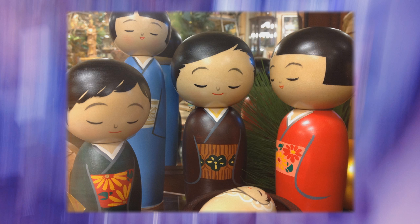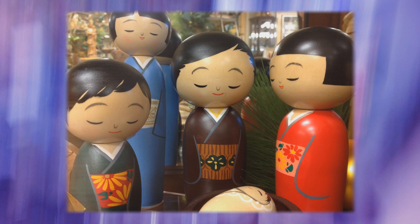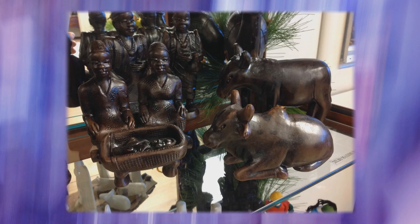Take a closer look next time you see a nativity set, and reflect on the many ways the greatest story ever told has been shared throughout history by Christians around the world.